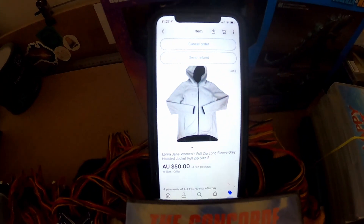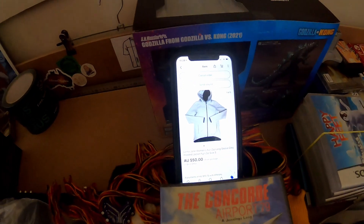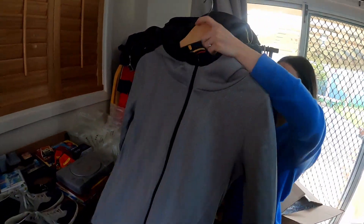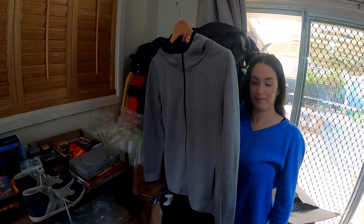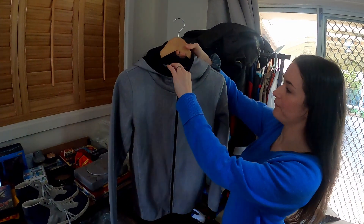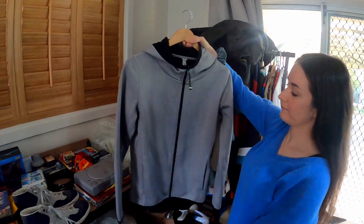We sold this Lorna Jane full zip long sleeve grey hooded jacket for $50 — should be on the rack there. Nice to get one out the door. Lorna Jane seems to have dropped off a little bit, so we're not really picking a lot of that up at the moment, but $50 on that — happy to get it out.